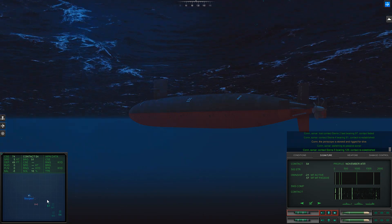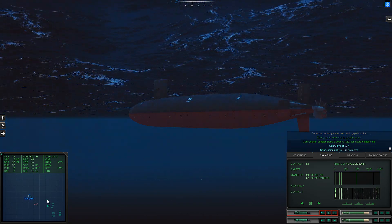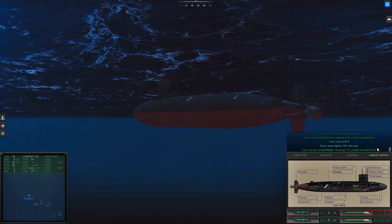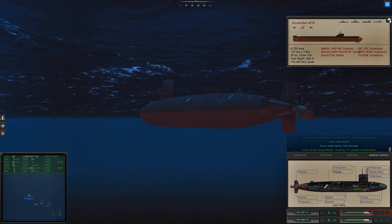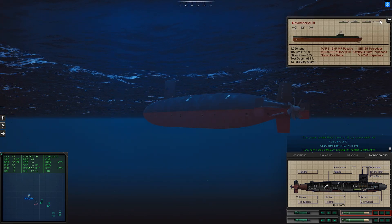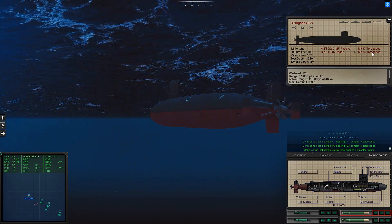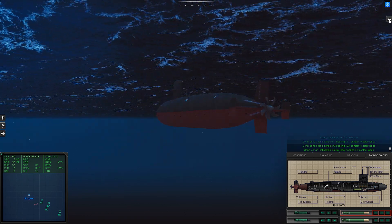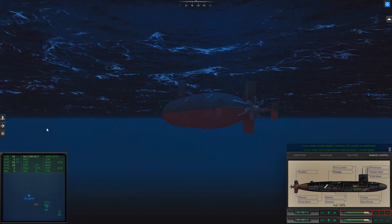Con, sonar: regained contact. Con, dive at 5-0, beat dive. Meeting engagement! Bearing 1-0-3, helm. We can launch this — it's pretty deep. What is the maximum depth? So we'll go to our maximum depth.